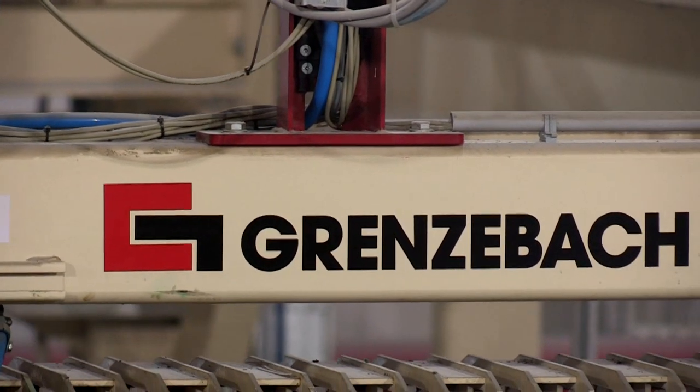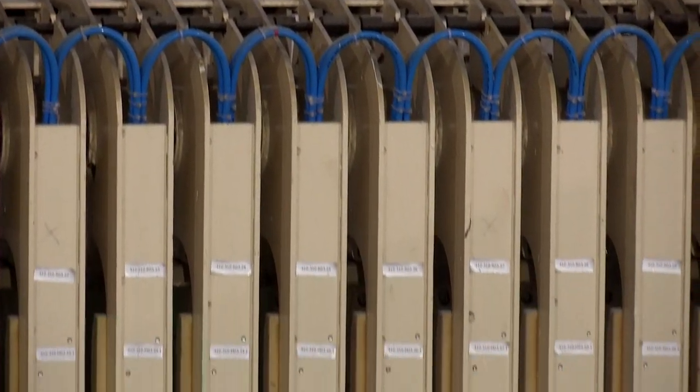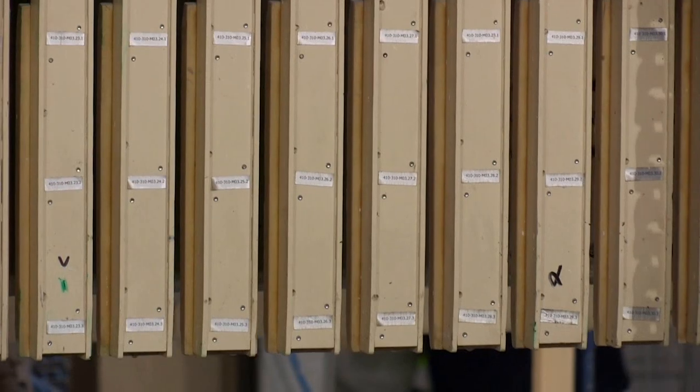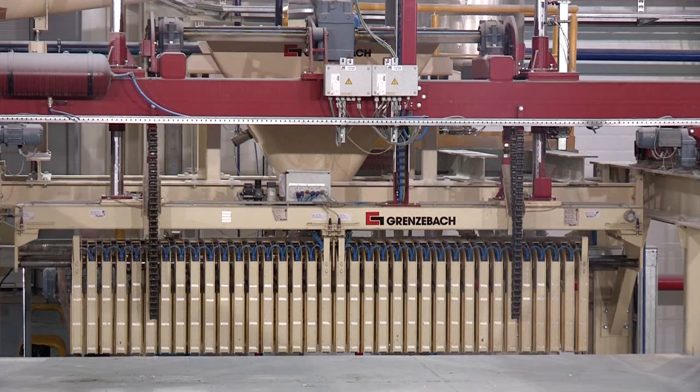A spacing grab lifts the formed blocks from the machine. On their way to drying trolleys, the gypsum blocks are automatically spaced out for drying.